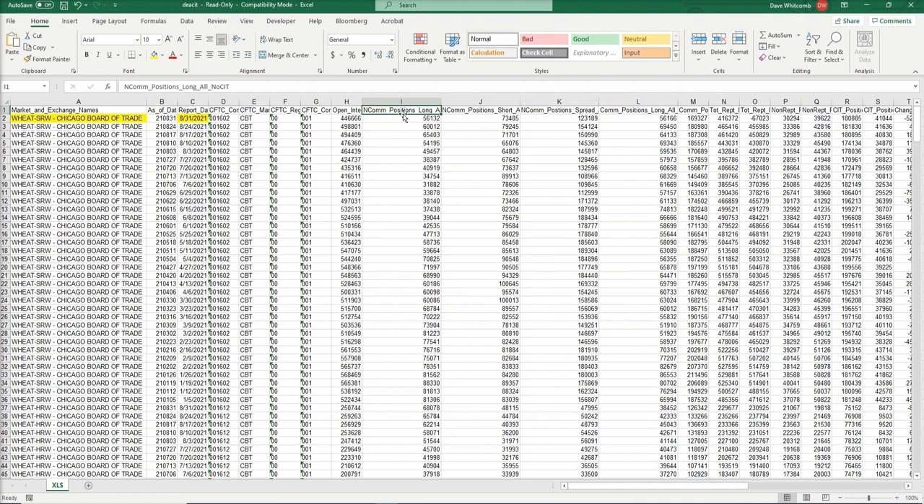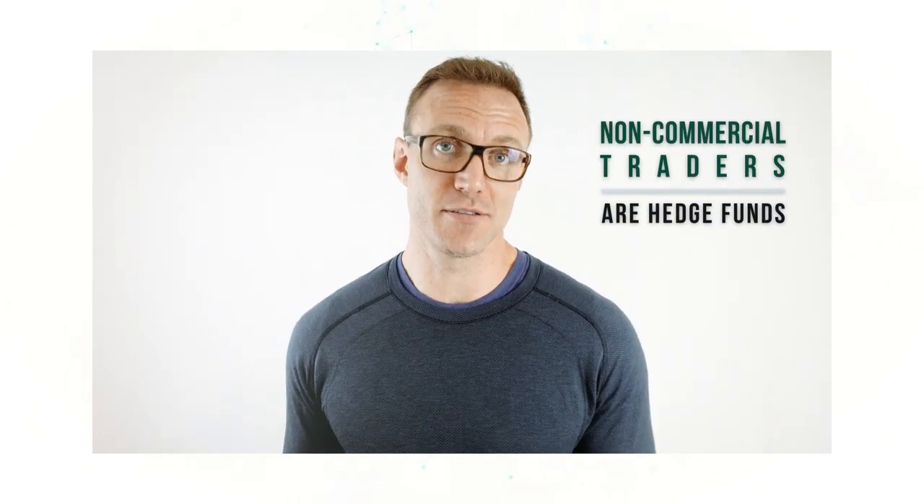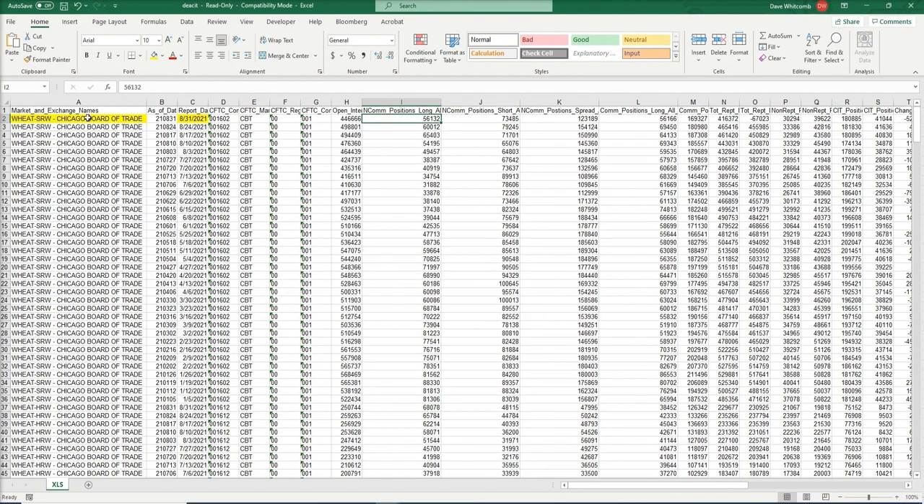...we can see that one of the first investor categories is the non-commercial position. Non-commercial traders are hedge funds. When the CFTC says non-commercial, they mean the trader is not a commercial trading company like Cargill, ADM, or Bunge — they're a hedge fund, a speculator in agriculture futures. The non-commercial long position in wheat is 56,132 contracts, and the non-commercial short position in wheat is a little bit larger at 73,485 contracts.